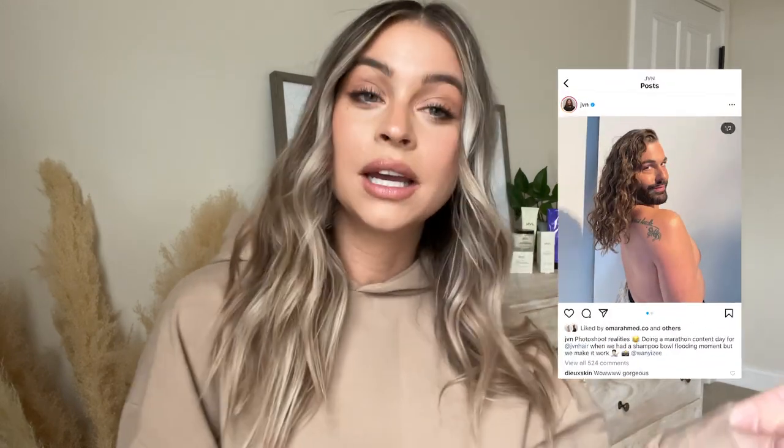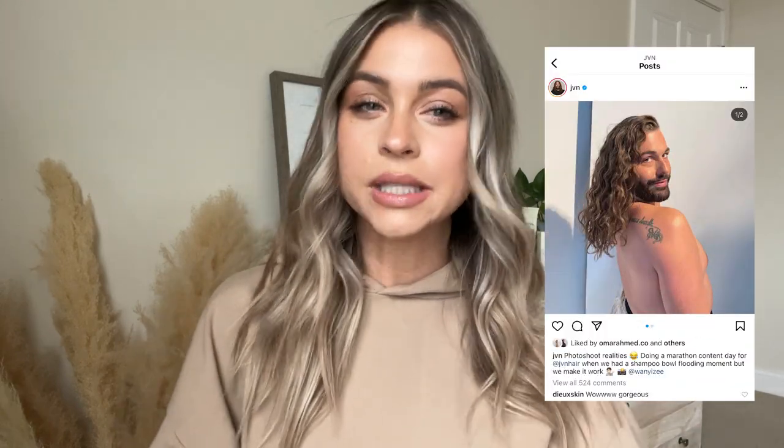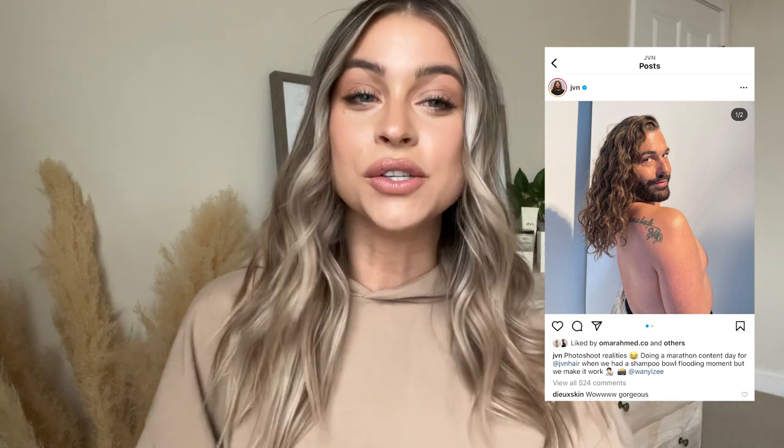I'm going to start off by telling you guys a little bit about JVN Hair as a brand and what they're all about, then talk through some of my favorite products, and then show you exactly how to achieve this look. JVN Hair was founded by Jonathan Van Ness — if you don't know Jonathan Van Ness, check out his YouTube channel, it's incredible. He founded this hair care brand.